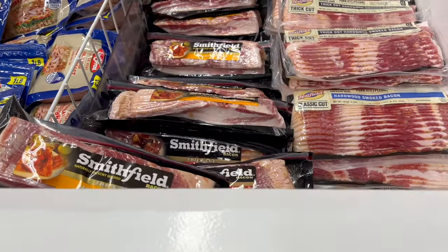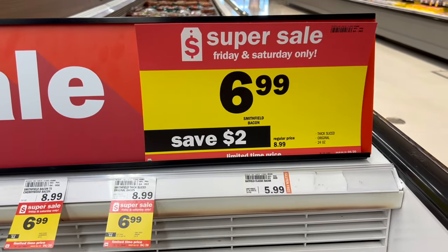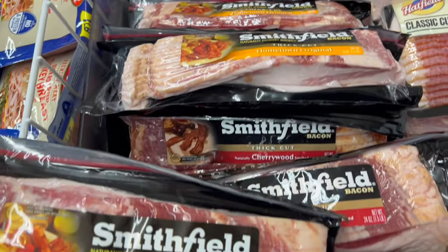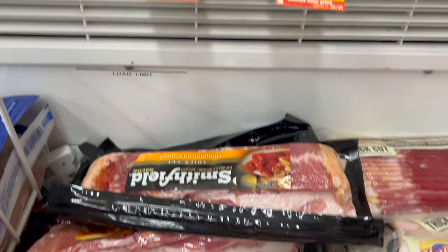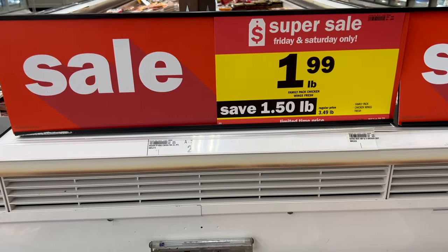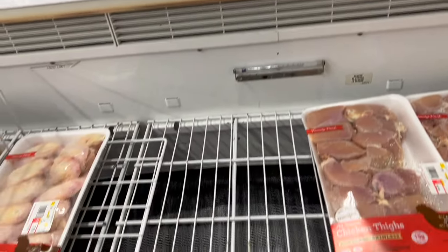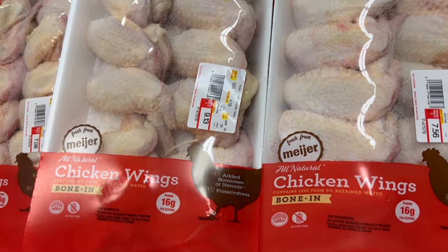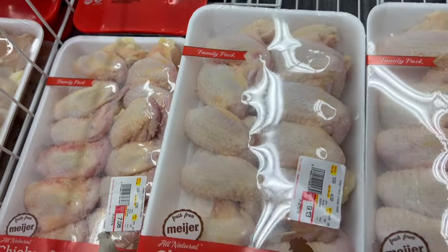How about some bacon? This is the Smithfield bacon — $6.99, saving $2 right now. We have noticed that bacon prices are starting to go up again, so just be aware of that. This is 24 ounces of Smithfield bacon. And over here, the family pack chicken wings are $1.99 a pound as part of the super sale — $1.50 a pound off. So if you like wings, you can stock up. It's the Meijer branded chicken wings, part of the super sale.